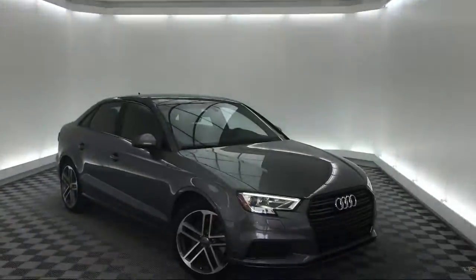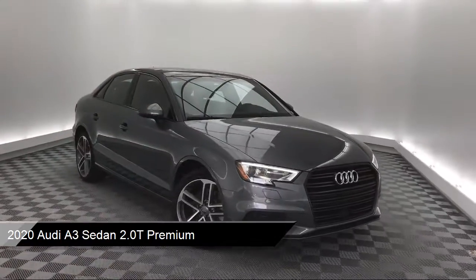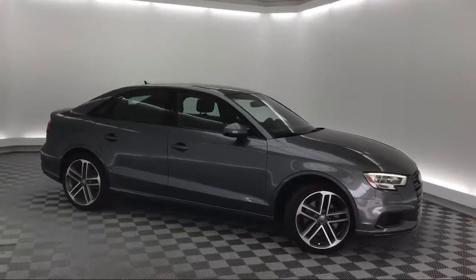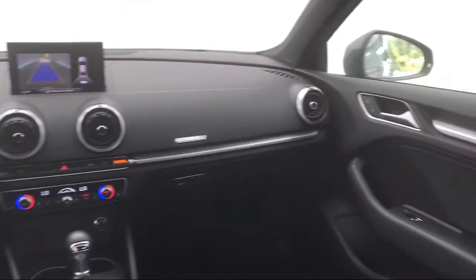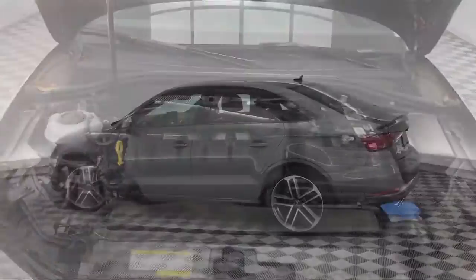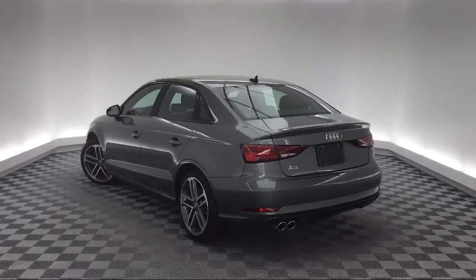It comes equipped with heated front seats, rear view camera, leather wrapped steering wheel, steering wheel controls, Sirius XM satellite radio, electronic stability control, rain sensitive windshield wipers, tire pressure monitoring system, keyless entry, air conditioning, and has less than 5,000 miles on the odometer.